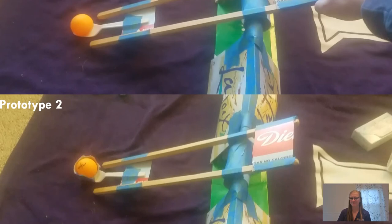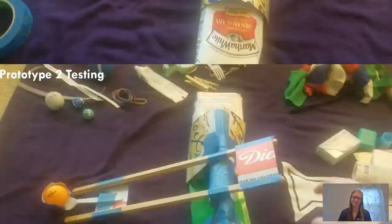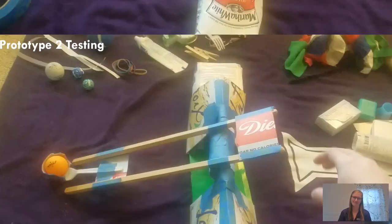So I've made some improvements from the first iteration. I've added a holder for the ping pong ball made out of an egg carton, and I've also added some weight to the base to try to hold it in place during launch. Here goes launch number two.